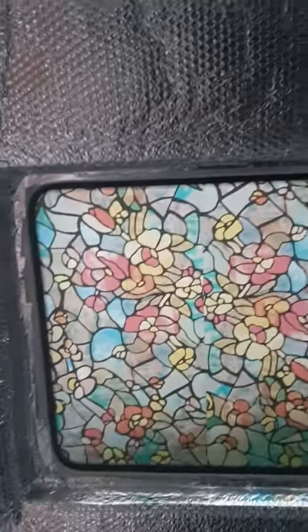And on this window, this is where the kind of shower is going to be. I'll put this fablon on that looks like stained glass.